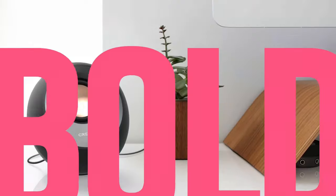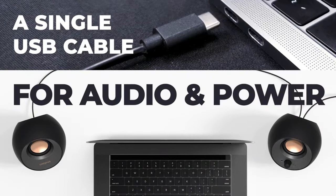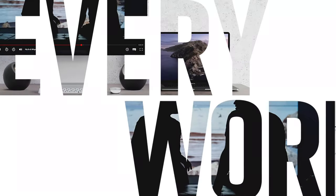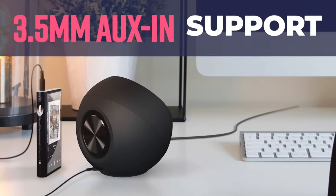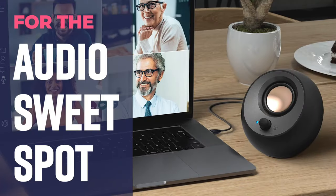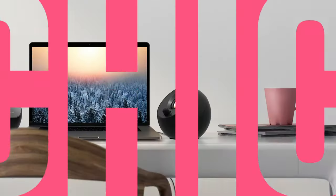One of the standout features of the Pebble V3 is its USB-C connection, which allows for digital audio transmission and improved sound quality. The speakers also come with a USB-A converter for compatibility with devices that do not have a USB-C port. Additionally, the Pebble V3 features Bluetooth 5.0 technology, which makes it easy to connect and stream audio wirelessly from your smartphone, tablet, or other compatible devices.